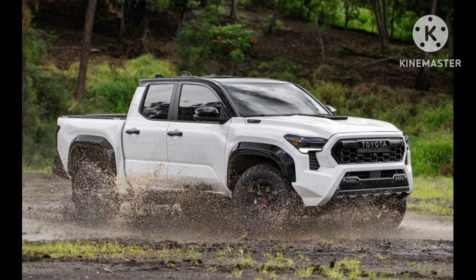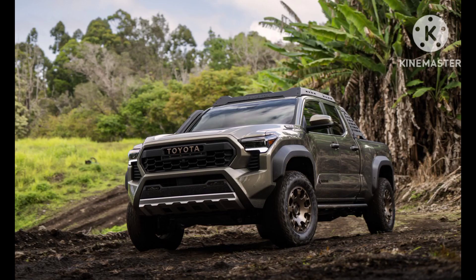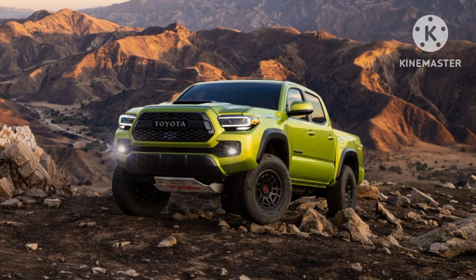In terms of safety, the Toyota Tacoma comes equipped with Toyota Safety Sense P, a suite of driver assistance features that includes pre-collision warning, automatic emergency braking, adaptive cruise control, and lane departure alert. These features enhance the overall safety of the vehicle and provide peace of mind for the driver and passengers.